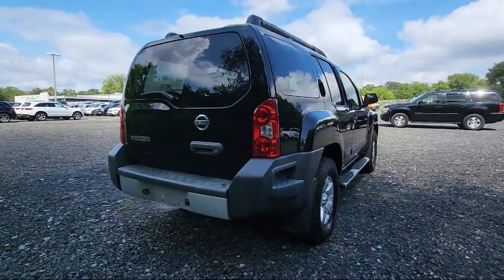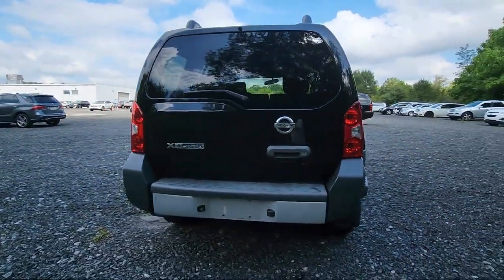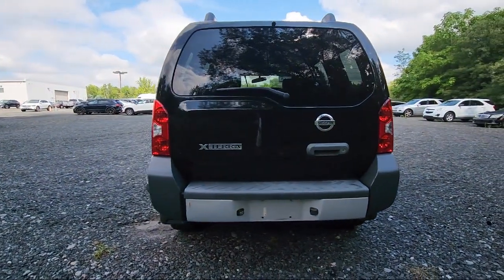Electronic stability control, air conditioning, tire pressure monitoring system, traction control, and has less than 95,000 miles on the odometer.